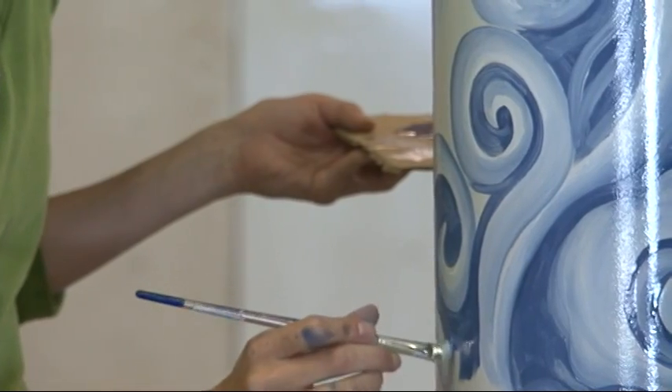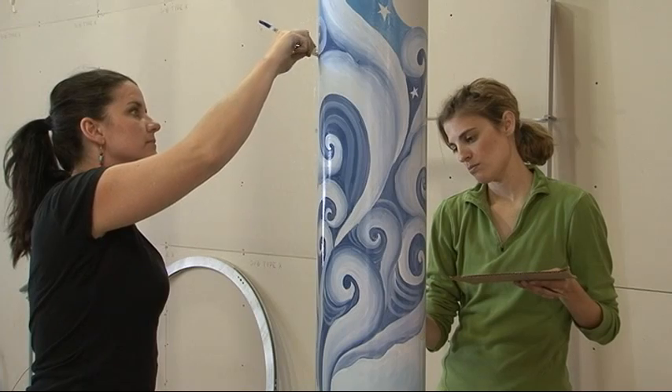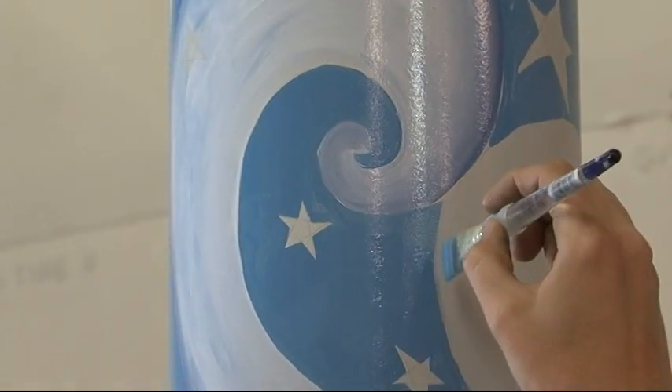The city purchased the wind turbine to put on top of the parking gallery downtown so we can generate clean energy for the West Street Market.